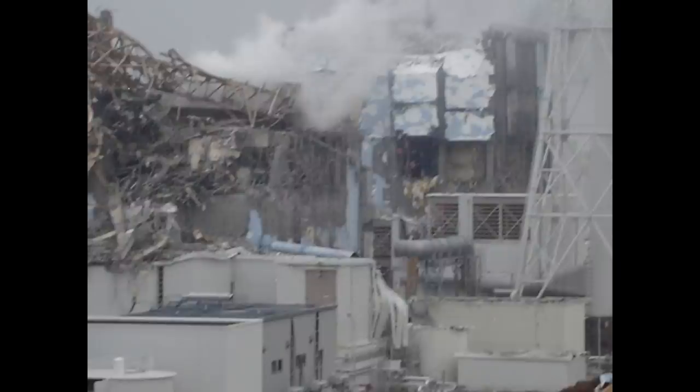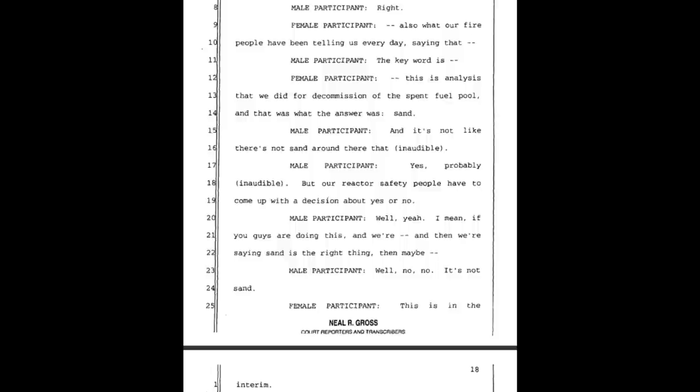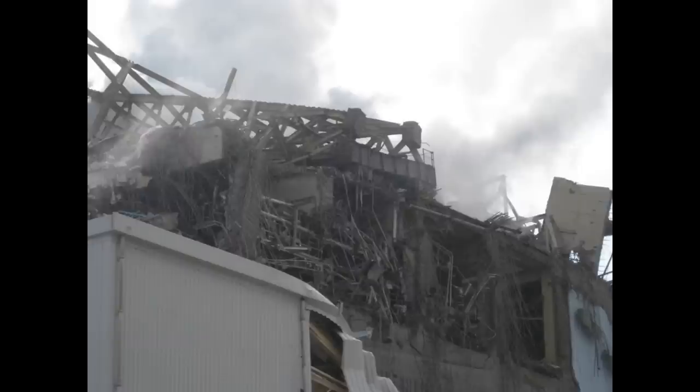Continuing from the document: a female participant says this is the analysis that was done for decommissioning of the spent fuel pool, and the answer was sand. And it's not like there's no sand around there. But our reactor safety people have to come up with a decision about yes or no.